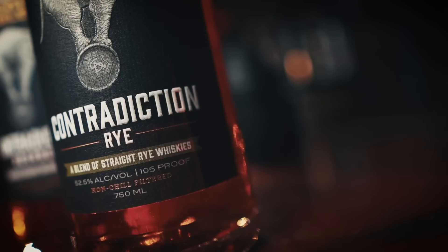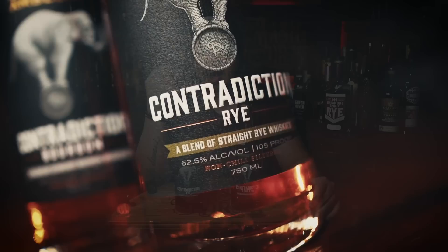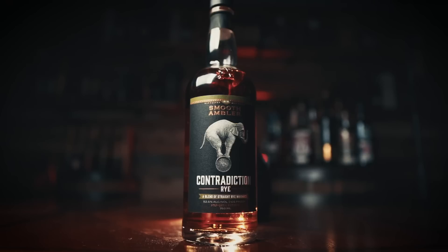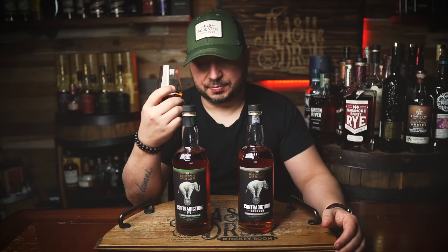Now we're going to go with the rye, which I'm really excited for because it's a higher proof. It's a crazy blend — a blend of four straight rye whiskeys. Not one, not two, not three, but four. You have two from Tennessee: a 51% rye and a 70% rye — that means George Dickel. Then the 95.5% rye from MGP, and then Smooth Ambler's own 88% rye mash bill. So we have some Dickel rye, MGP rye, and their own West Virginia rye. This is 105 proof, non-chill filtered, and also about $40.